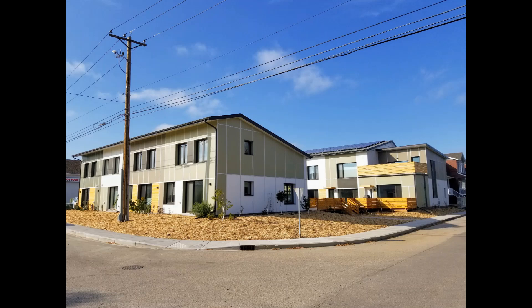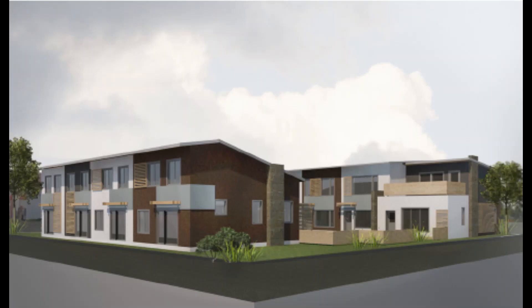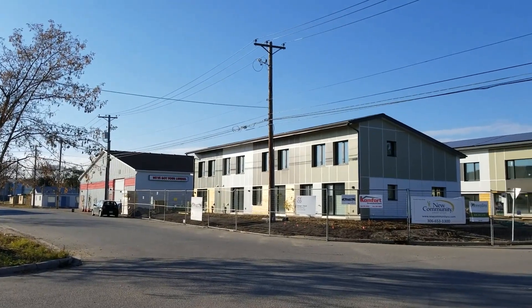Welcome to Radiance Co-Housing, a nine-unit Passive House townhouse complex located in Saskatoon, Canada. After five years of planning, construction started in 2017 and was completed at the end of 2018.